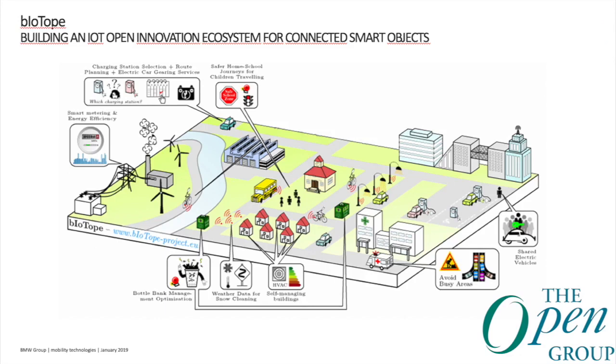Regarding the city pilots: the smart electric vehicle use case is specifically for Helsinki, Brussels covers safety around schools and smart parking, and Lyon covers smart waste management. These are three different business ecosystems, and the goal is to find commonality in vocabulary and enable reuse between the three cities.